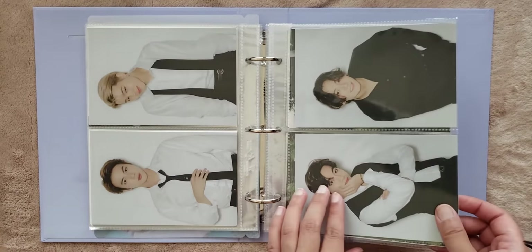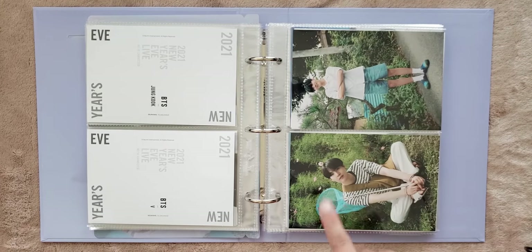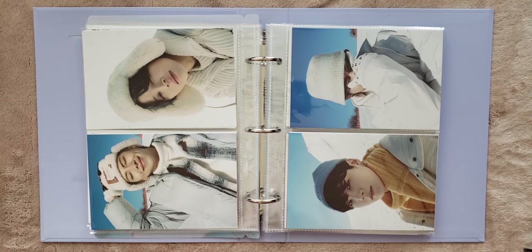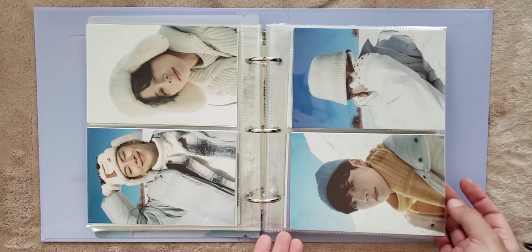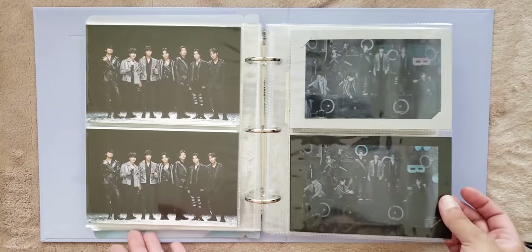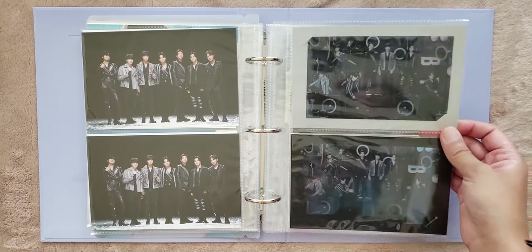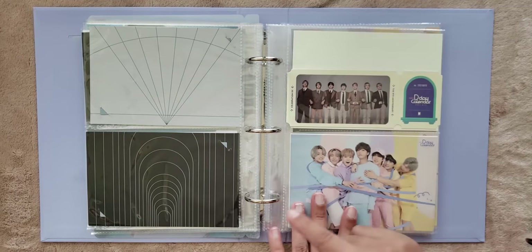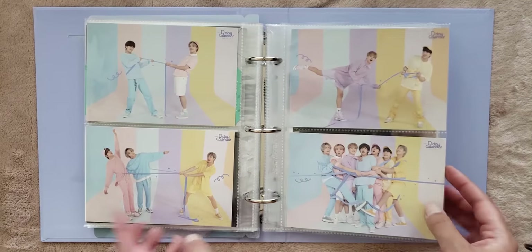And then we have the New Year's Eve Live postcards — these are some of my favorite outfits on them, they look so good. And then we have Season's Greetings 2020, and I pulled Yoongi, which was really exciting — for the longest time I just didn't pull him at all, so anytime I did I got overly excited. And then these are from the Winter Package 2020, and then the Map of the Soul photo book — the postcards and the lenticulars. And then the Festa calendar is the last section for BTS, so that's the ticket and then the postcards, which are so cute. I love this photo shoot a lot.